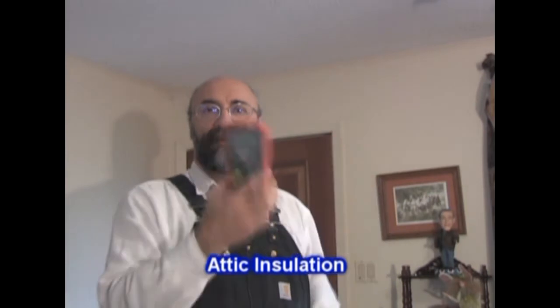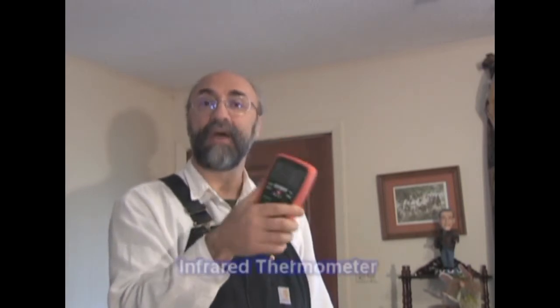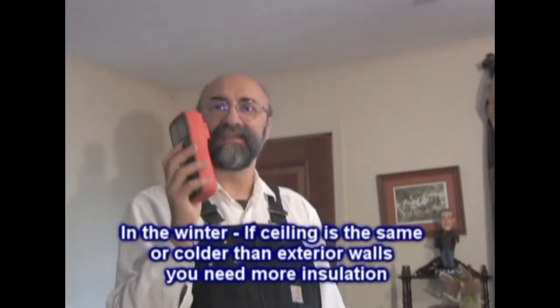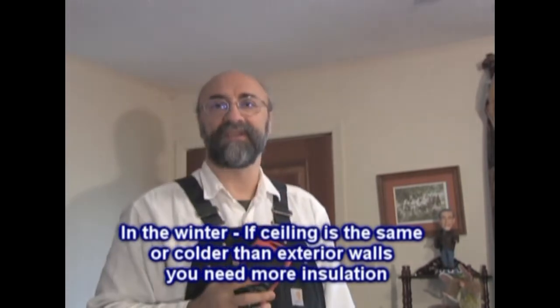Insulate your attic. This is the multi-tester I showed you earlier — it has a built-in infrared thermometer — but you can get a handheld standalone infrared thermometer for less than $50 on eBay. It's a great tool for improving the efficiency of your house. Just point it at a surface like the ceiling and you get a reading. What you need to do is check the exterior walls versus the ceiling. If the ceiling is the same temperature or colder than the exterior walls, you don't have enough insulation up there.